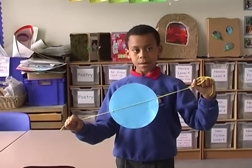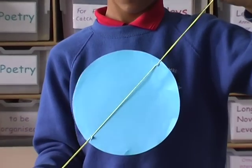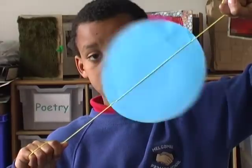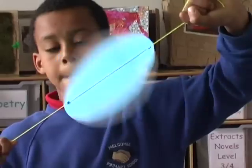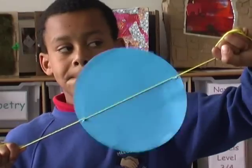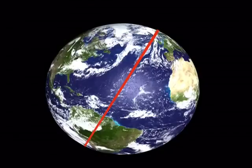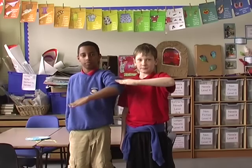An axis is an imaginary line through the centre of something around which it moves. The Earth spins on its axis every 24 hours. 24 hours is one day.